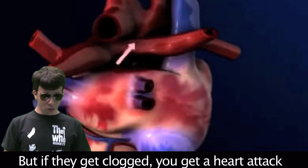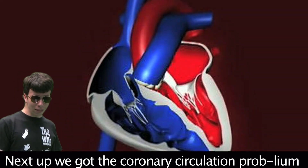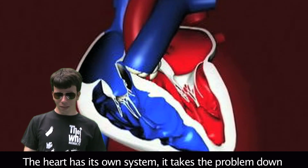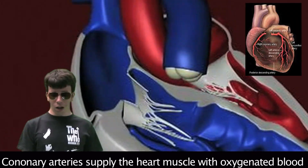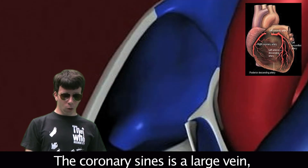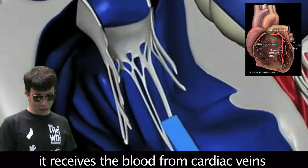Next up we have the coronary circulation. Blood in the heart chambers doesn't nourish the myocardium — the heart muscle has its own system. Coronary arteries supply the heart muscle with oxygenated blood. Cardiac veins drain it so there is not a flood. The coronary sinus is a large vein that receives blood from the cardiac veins.